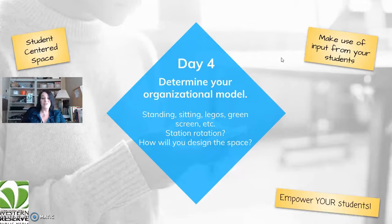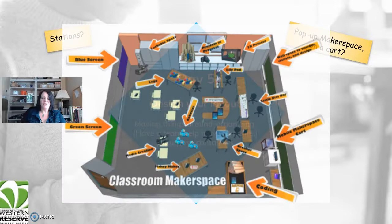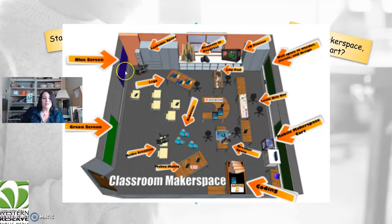Day five: design your layout. Where are things going to be? Is it a pop-up maker space or on a cart? Here's a sample layout idea: a Lego table, a green screen or blue screen, different projects in process, a LilyPad, a 3D printer, a LittleBits bar, a breaker space, robotics with Dash and Dot, and a camera. Whatever you have, you can add it to your maker space — it doesn't have to be all robotics.